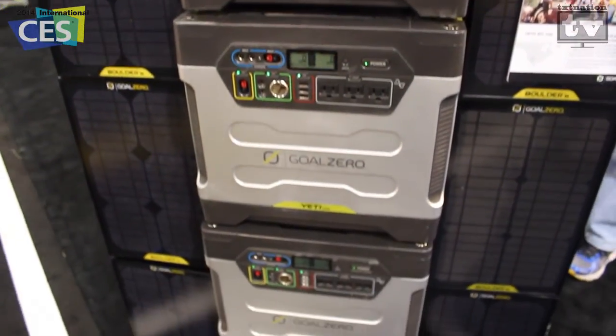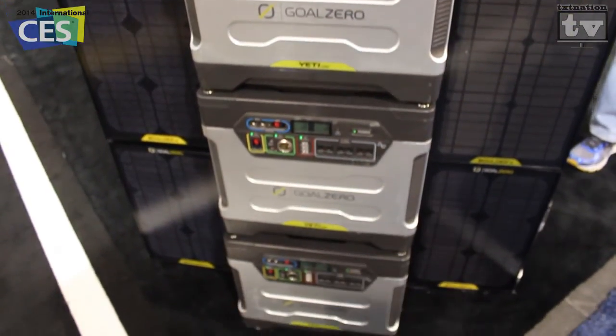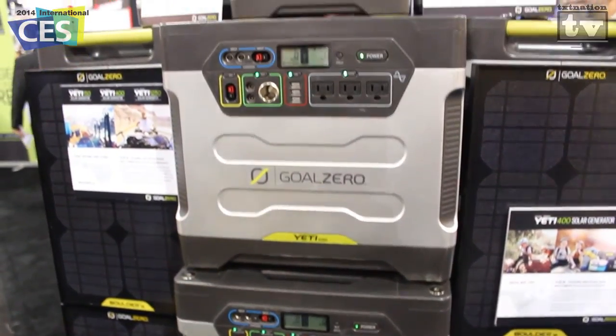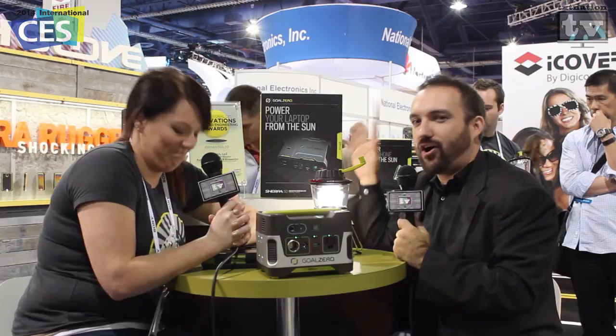We also have a Yeti 400 and a Yeti 1250 that can actually run a refrigerator for about 10 hours. You can see the big tower of batteries right behind us. Those things — you could throw them in the back of a Jeep, run all weekend, power all your devices, and never have to worry about power. That's completely awesome.